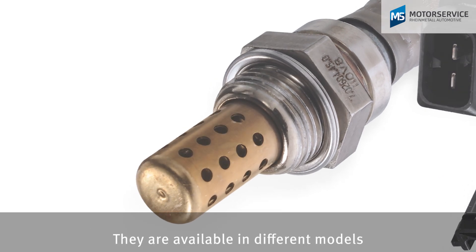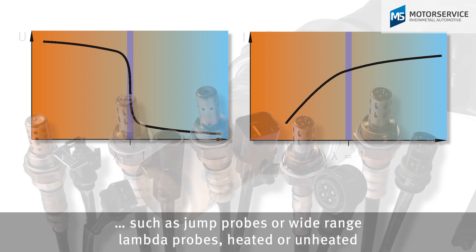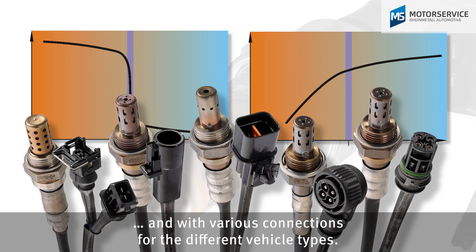They're available in different models, such as jump probes or wide-range lambda probes, heated or unheated, and with various connections for the different vehicle types.